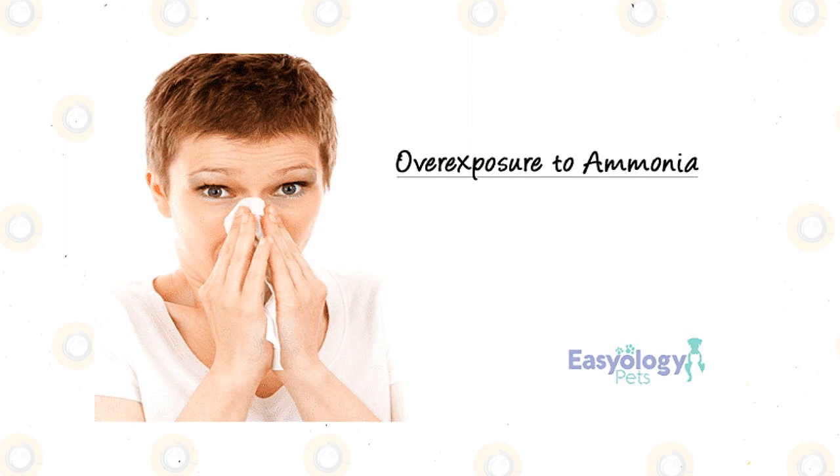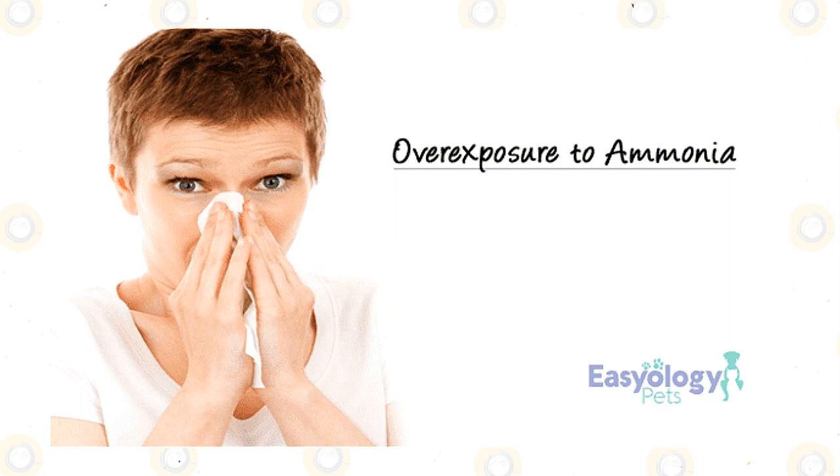If you smell ammonia inside your rabbit cage, then you may be serving your pet food that's high in protein, or the smell could be a sign that you should change your pet's litter or perform regular maintenance.